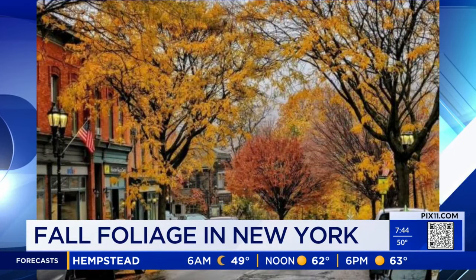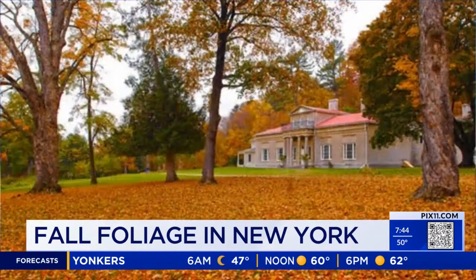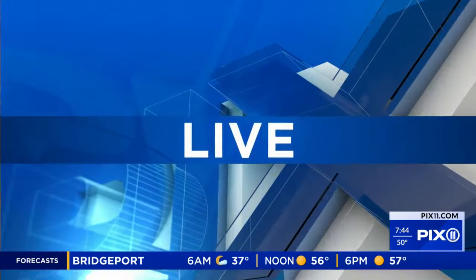As Stan was saying earlier, it is leaf-peeping season. I love it, and New York State has plenty of destinations at peak foliage. Ross Levi, Executive Director of Tourism at Empire State Development, joining us with places to go and see those leaves that are changing. They look beautiful behind you.